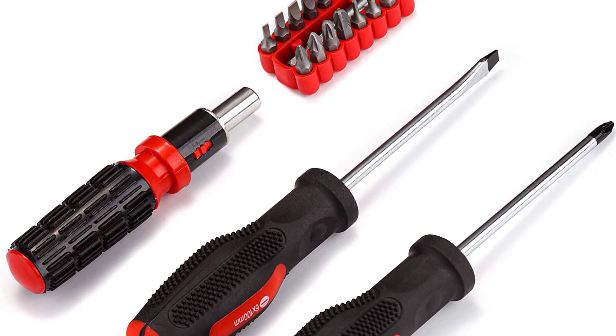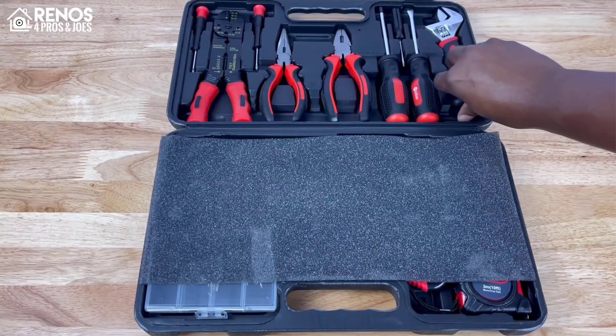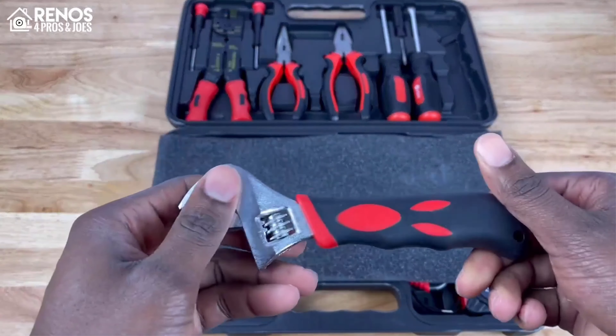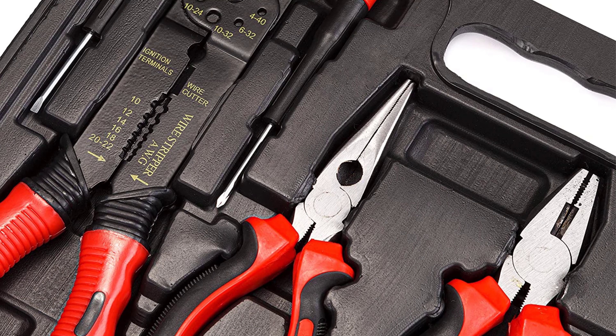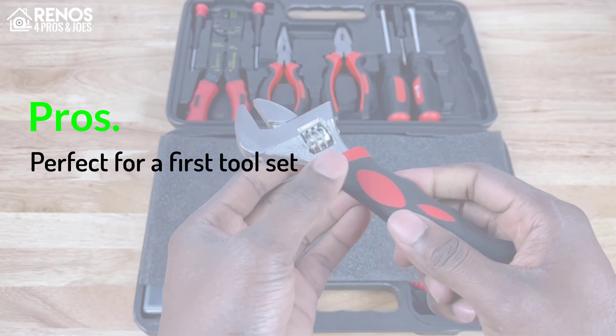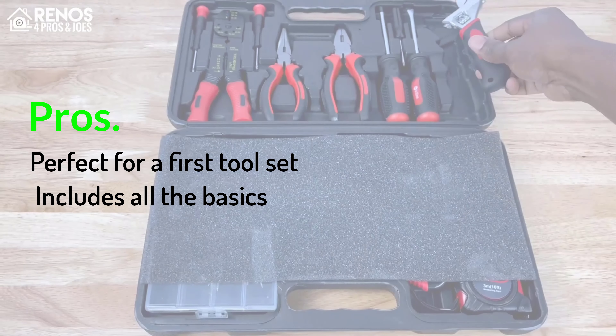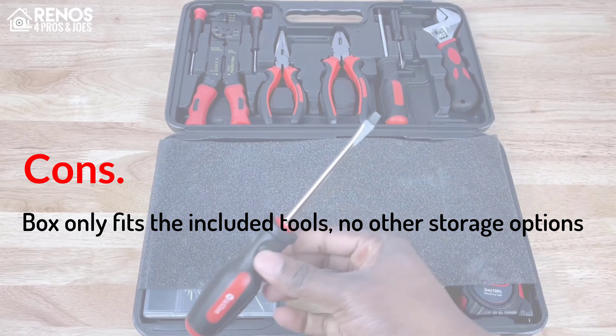All of the heat-treated chrome-plated tools are strong enough to resist the usual abuse typical projects will throw at them. For more experienced DIYers, this complete set may also be a good solution as a secondary or portable tool set to keep around the home or garage in case of emergency repairs or projects. The box measures 14.7 inches long by 8.9 inches deep by 2.6 inches tall. Pros: perfect for a first tool set, includes all the basics. Cons: box only fits the included tools, no other storage options.